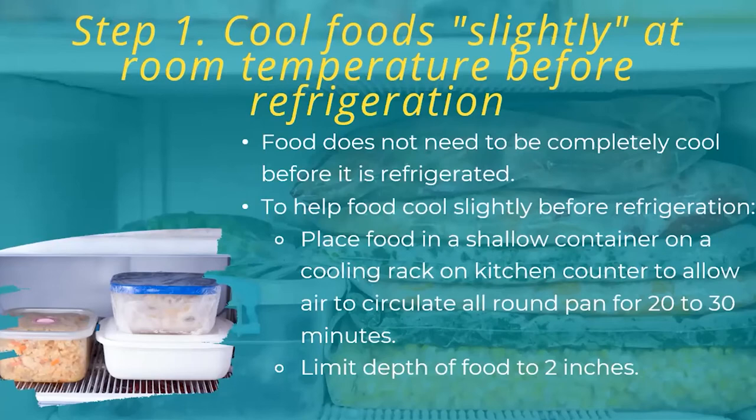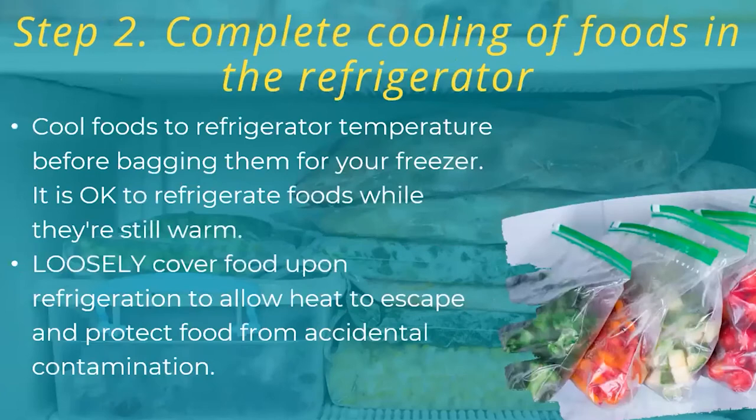Make sure those items are cooled down when you go to freeze them. A good way is to refrigerate them first, but you don't want to overwhelm your refrigerator either. There are different methods to cool items down fast — if you place them in shallow containers like a baking dish or casserole dish, let them cool in the refrigerator for a little bit. You don't want to let them cool on the counter everywhere because that makes it more likely for harmful bacteria. Step two: cool foods to refrigerator temperature before bagging them in your freezer. It's okay to refrigerate foods while they're still warm, but you don't want them to be hot. You can loosely cover foods upon refrigeration to allow that heat to escape.